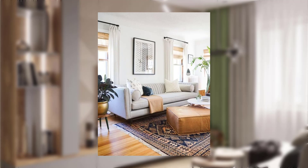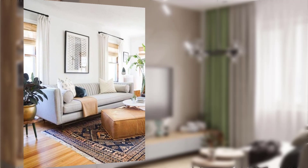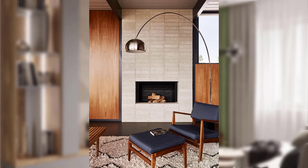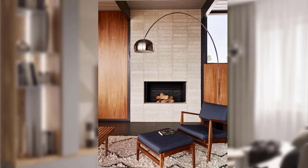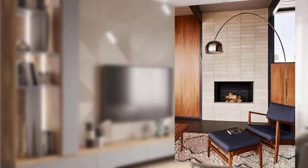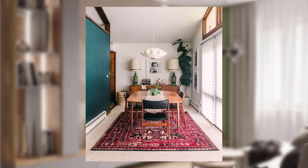Point number eleven: opt for low-profile furniture — streamlined cabinets and storage units with clean lines and minimalistic hardware for an authentic mid-century modern look.